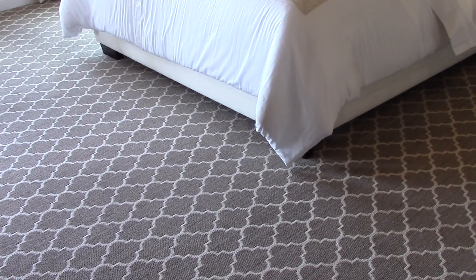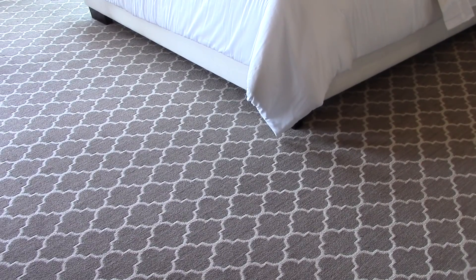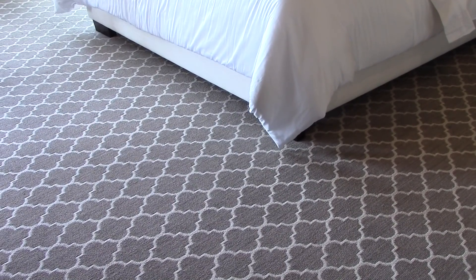Let's talk about the carpeting in this space. I absolutely love this tray fold pattern on this carpet — it gives the bedroom an upper-class feeling of sophistication.